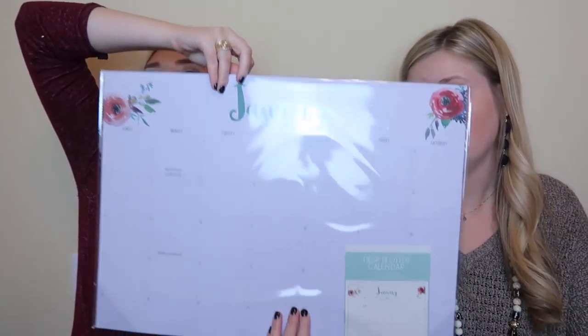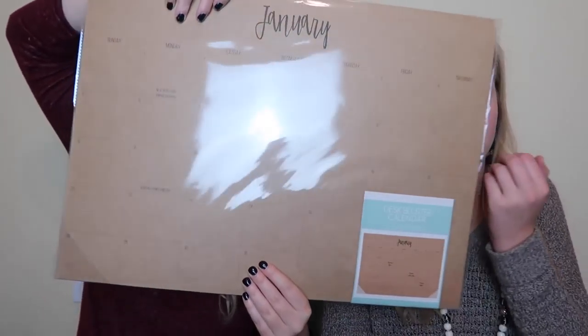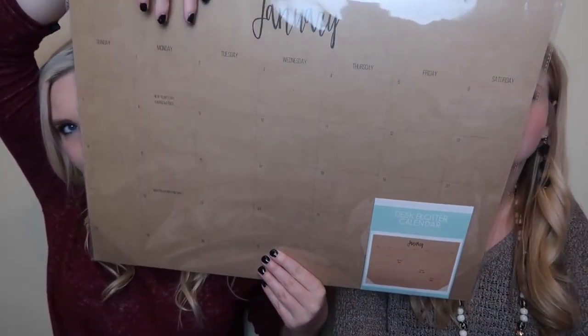They had desk calendars galore! This one was three dollars - it's bigger than its frame and has cute little flowers at the top with January shown. Great to just lay out on your desk. And then another one with really cute calligraphy - great for if you have a more natural theme for your office.